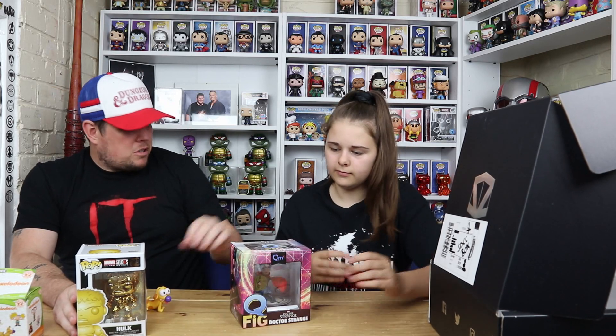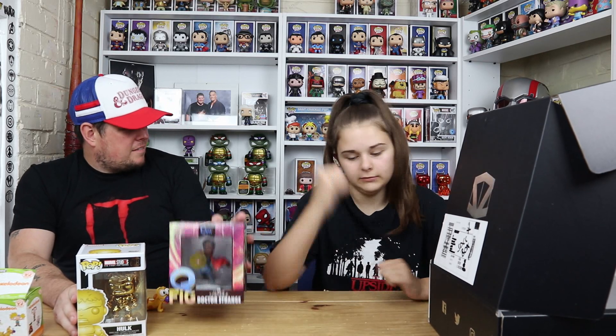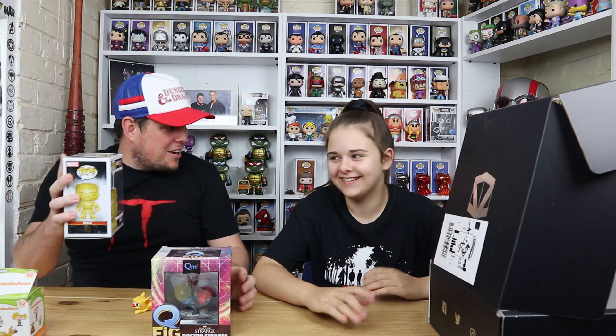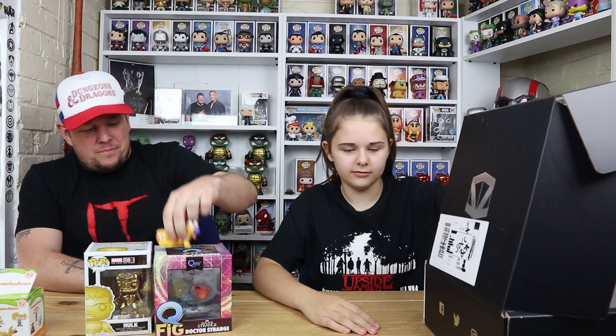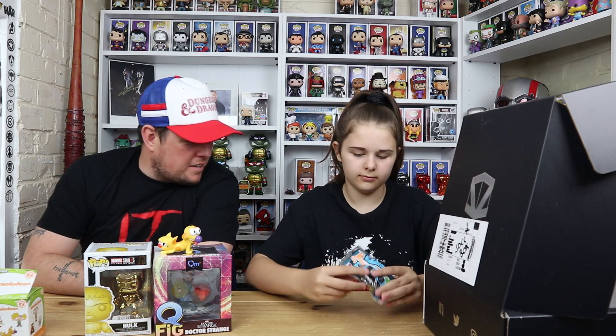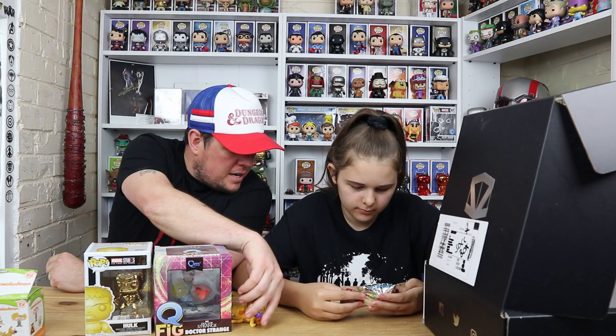What do you think about receiving that again? 'Smash it' — that'd make a good video! Anyway, that is the third item.